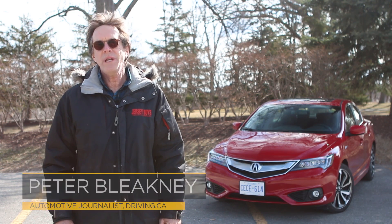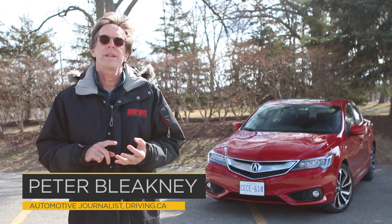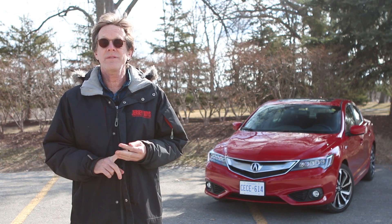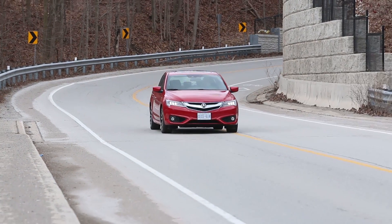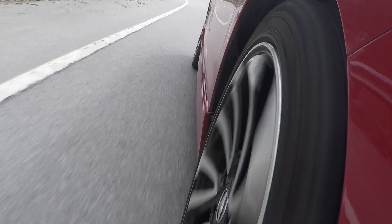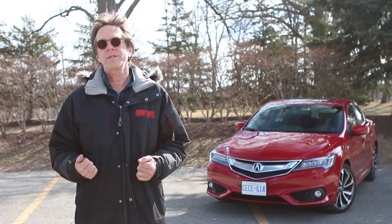In years past, Acura made a pretty good business of taking a top-tier Honda Civic, layering on some luxury, jacking up the price, and putting on an Acura badge. In fact, in 2007, the first year they did this, the Acura EL accounted for almost 50% of Acura sales in Canada. But times have changed — crossovers now rule, and the all-new Honda Civic in its top touring trim is really luxurious, which kind of makes an Acura version completely redundant.